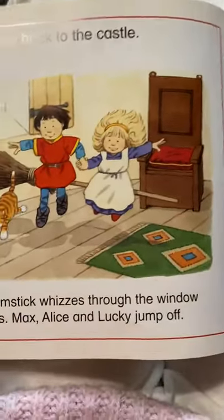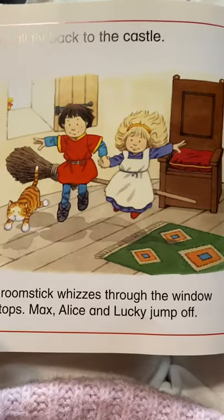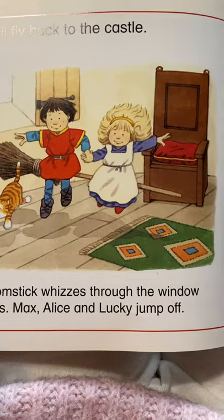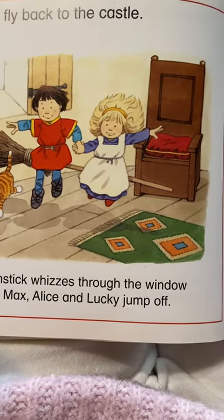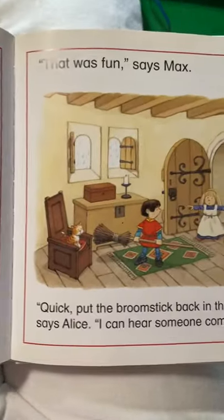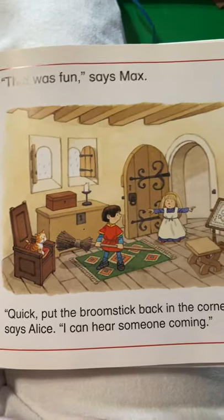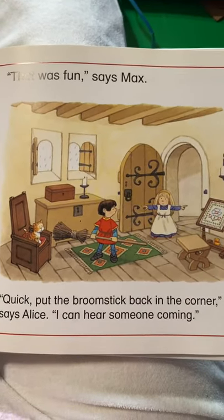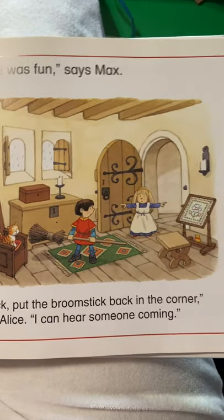They all fly back to the castle. The broomstick whizzes through the window and stops. Max, Alice and Lucky jump off. That was fun, says Max. Quick, put the broomstick back in the corner, says Alice. I can hear someone coming.